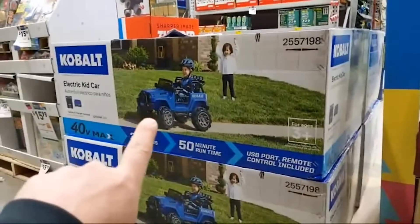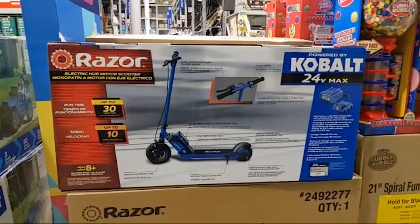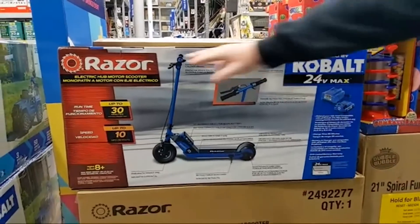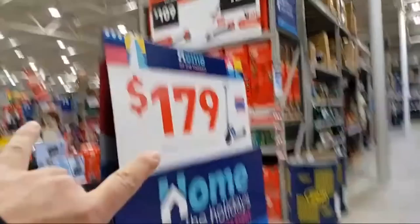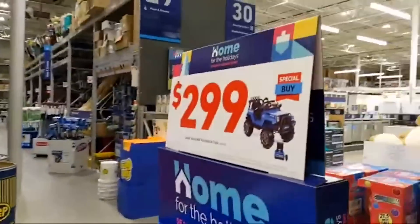It's also a convertible. They also have the Razor electric hub motor scooter — Razor's a big scooter company and Cobalt must have teamed up with them. The Razor is at $179. If you want the Power Wheels it's at $299.